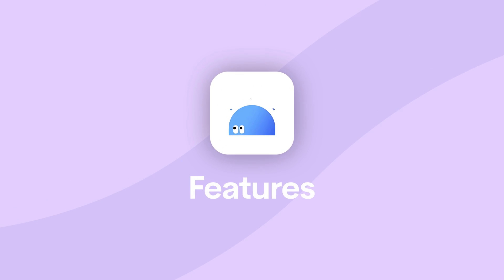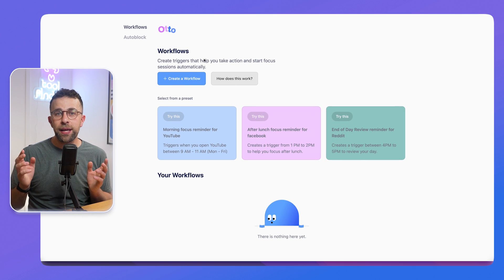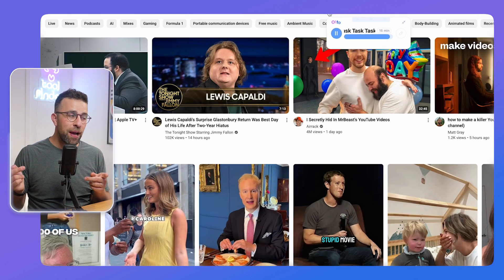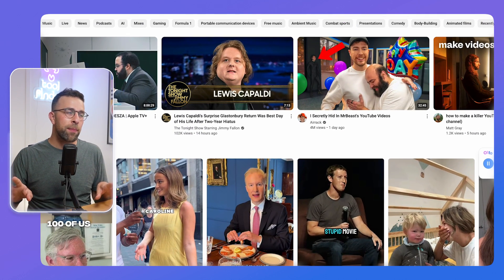There are two unique features worth highlighting. The first is Auto Block — on the free plan you get one use of this, but unlimited uses on the premium. You can set up an auto block for something like YouTube, limiting yourself to, say, 10 minutes a day. A small bar appears at the top showing how much time you have left before the site blocks itself — a refreshing visual indicator. It's a great way to set rules without completely cutting things out of your life.